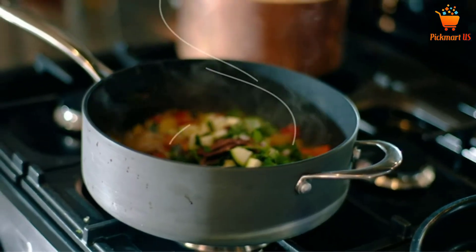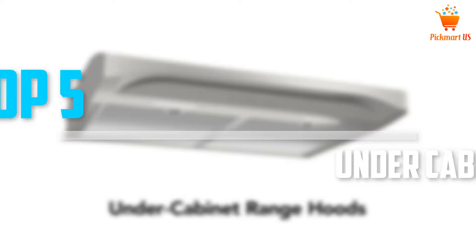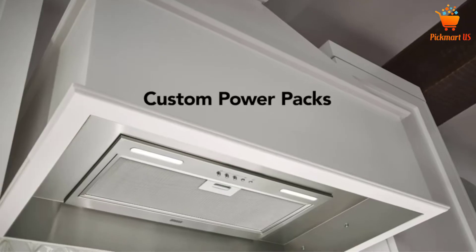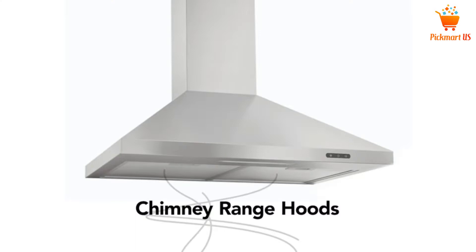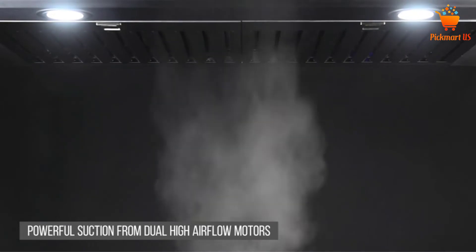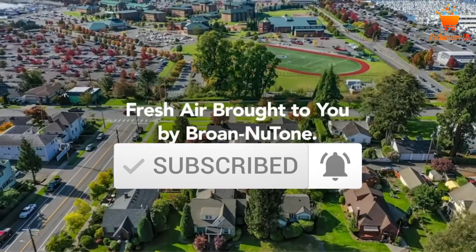Are you looking for the best under cabinet range hoods in your budget? In today's video we break down the top 5 best under cabinet range hoods that are available on the market. I made this list based on my personal opinion and I tried to list them based on their price, quality, durability, and more. To see more information about these products, you can check out the description below. Also make sure you subscribe for more videos.